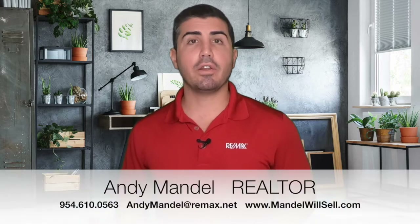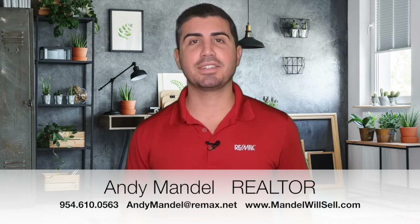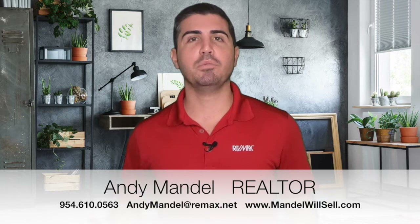So that's how the as-is contract works. If you have any questions, if you're thinking about buying or selling a home here in South Florida, give me a call, shoot me a text, or send me an email. We've got your back — we're moving to South Florida.